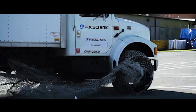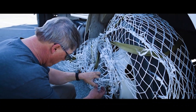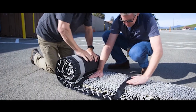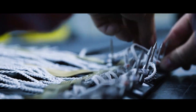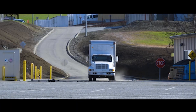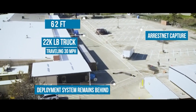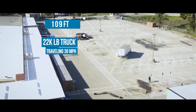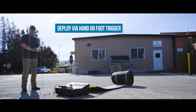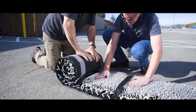Then comes the real innovation: it actually wraps around the wheels, creating an unbreakable embrace that brings even large vehicles to a complete stop. The net itself is constructed from synthetic fibers so strong that each individual strand can withstand forces up to 1,000 pounds, allowing the complete system to stop vehicles weighing up to 22,000 pounds — more than 10 tons. After use, its modular design allows for quick disassembly and storage, ready for the next deployment.